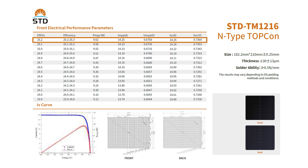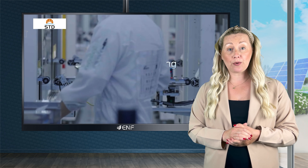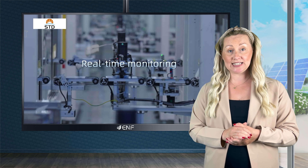Our solar cells boast an efficiency of up to 25.2 percent. They are engineered for low optical attenuation, minimal packaging losses, and strong anti-PID performance, which are essential for durability and consistent power generation.